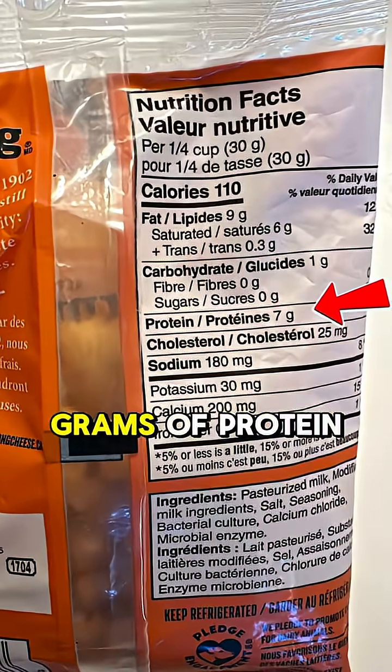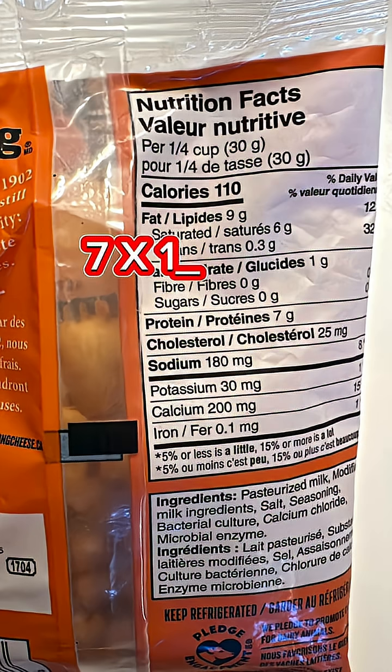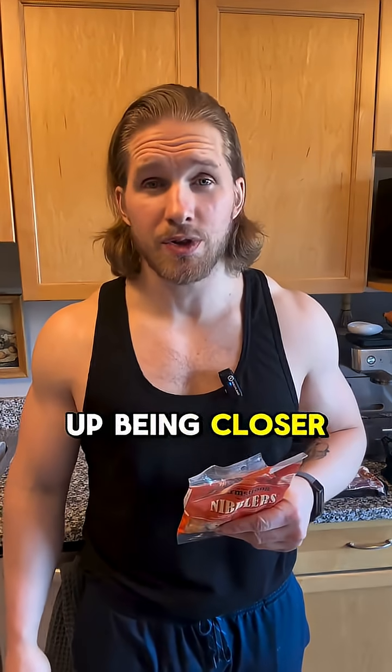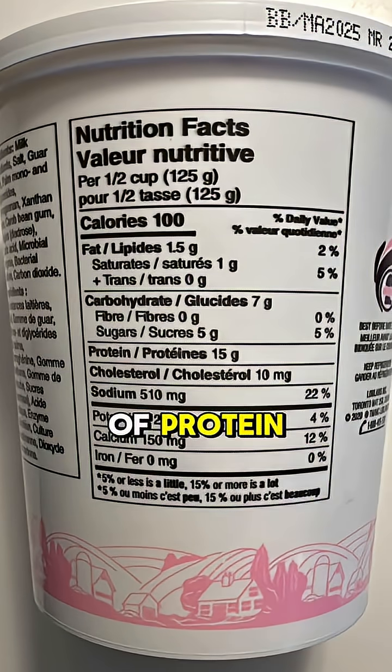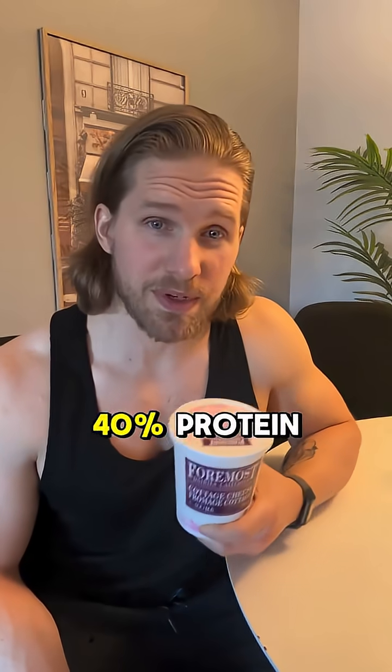Now these allegedly high protein cheesy bites are only 7 grams of protein for 110 calories. Take 7 times 10, and that equals 70, so I know it's not 40% protein — it actually ends up being closer to about 25% protein. But then this cottage cheese here is 15 grams of protein and 100 calories, and so 15 times 10 is 150, and I now know that this is more than 40% protein.